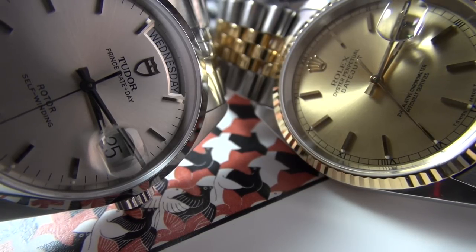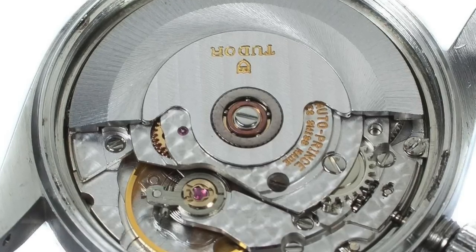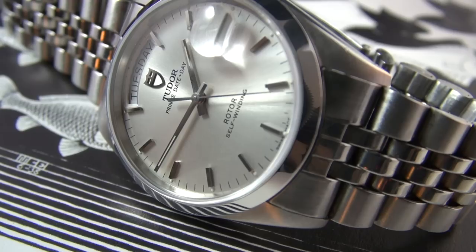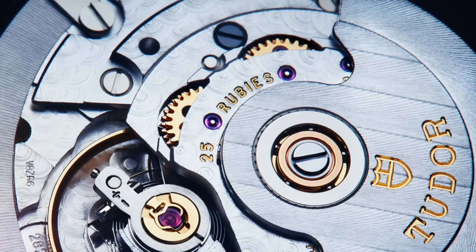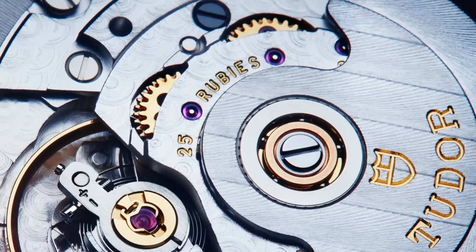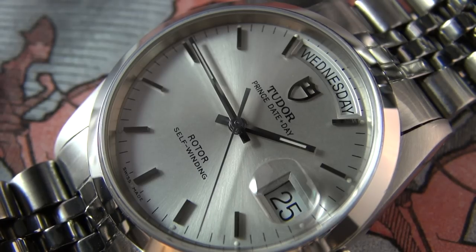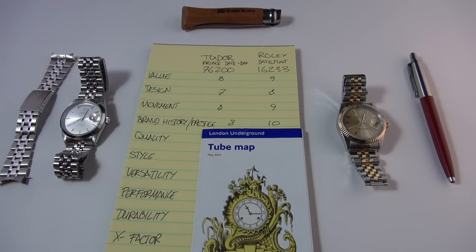The Tudor also operates at 28,800 vibrations per hour. It's based on the ETA 2834-2, which is Tudor's key difference from Rolex — Tudor was intended as a more affordable version and relies on ETA movements rather than in-house. You get ETA robustness and affordability when servicing. The Tudor is decorated but not COSC chronometer-certified like the Rolex, has a 38-hour rather than 48-hour power reserve, but does have quick-set on both day and date — a solid eight.